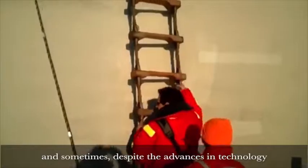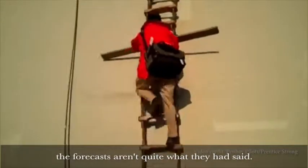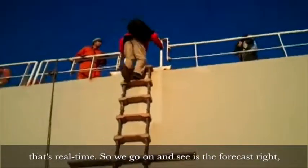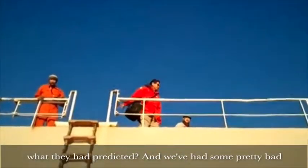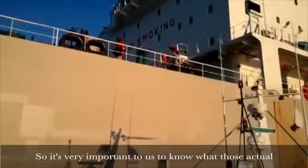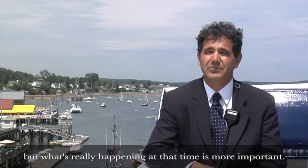Before we had this information, we would go offshore, and sometimes, despite the advances in technology, the forecasts aren't quite what they had said. The nice thing about the IU system is that it's real time, so we can see whether the forecast is right or whether conditions are actually worse than predicted. We've had some pretty bad trips over the years where boats have gotten broken because of being out in bad weather, so it's very important to know what the actual conditions are. The forecast is important, but what's really happening at that time is more important.